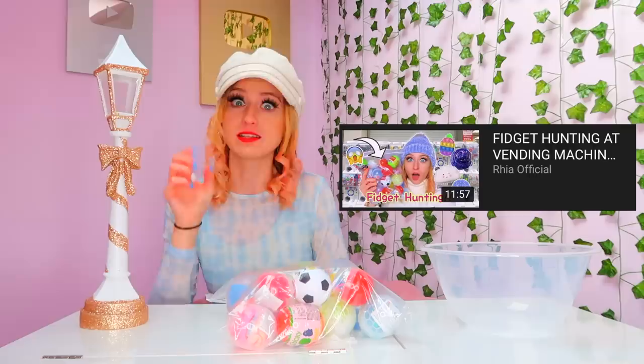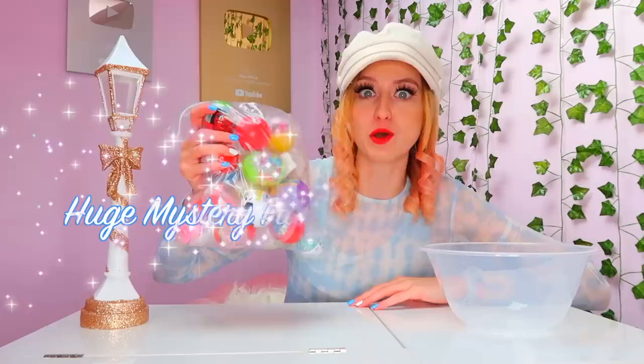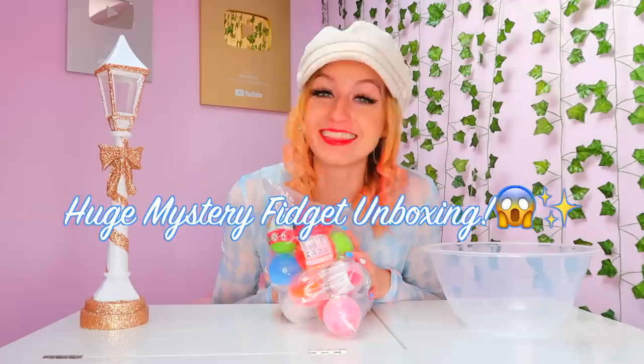Hey my lovelies, it's Ria. Welcome back to my channel and thank you so much for clicking on today's video. So today we have something super exciting to do. If you watched my last video which I posted two days ago, I'll pop it by here and link it up in the icard in case you haven't watched it yet. You'll know that we went fidget hunting in vending machines. So today I'm here with all of the mystery fidgets we collected in that video and we're going to be unboxing them and doing a giant haul.